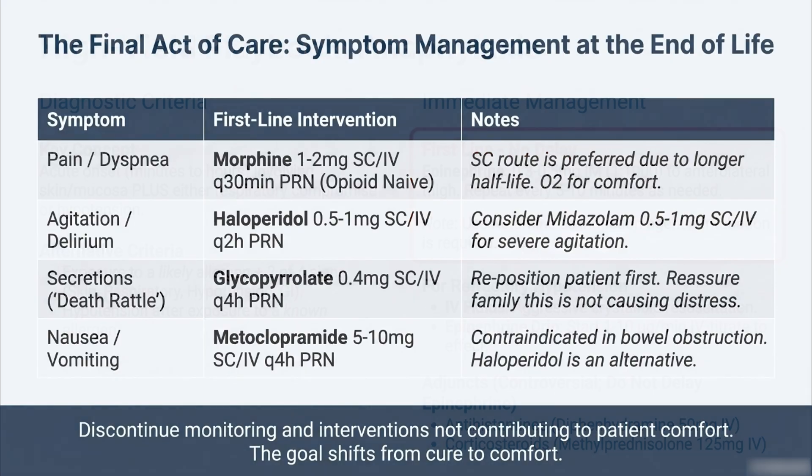We've spent this time talking about saving lives, but sometimes the goal has to shift — the final act of care is about comfort and symptom management at the end of life, which needs to be just as structured and disciplined. When the goal shifts from cure to comfort, the chaos of resuscitation must be replaced by the clarity of palliation. You intentionally stop doing things that aren't contributing to comfort. First-line plays for common end-of-life symptoms: for pain and shortness of breath, often morphine 1 to 2 milligrams; for agitation, haloperidol; and for the death rattle — secretions they can't clear — glycopyrrolate to dry those up. It's a structured approach ensuring a patient's final moments are managed with the same rigor as their resuscitation.